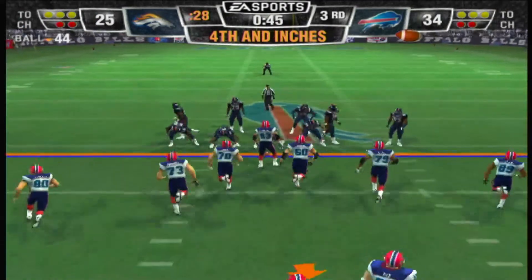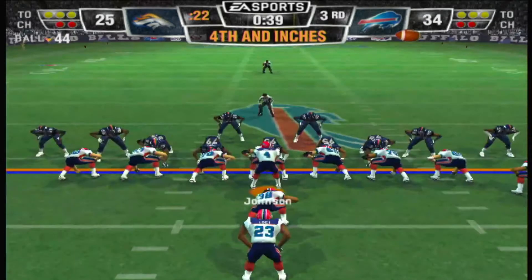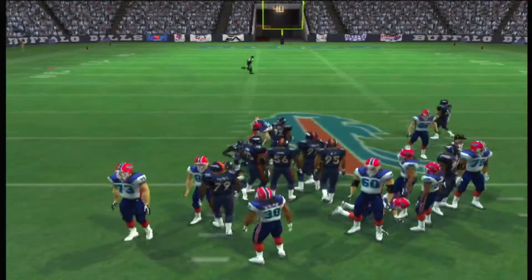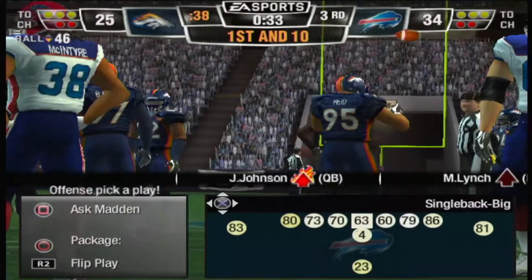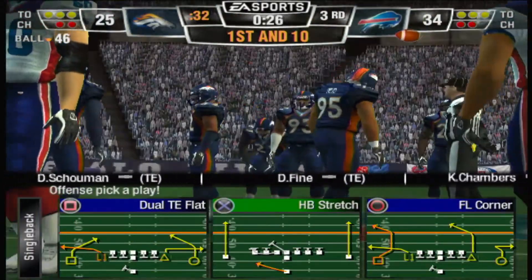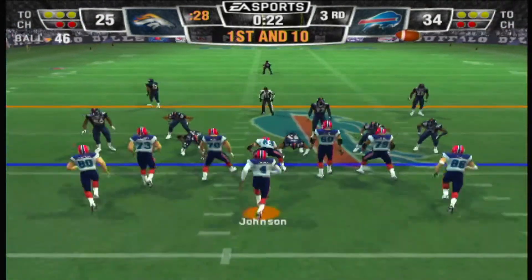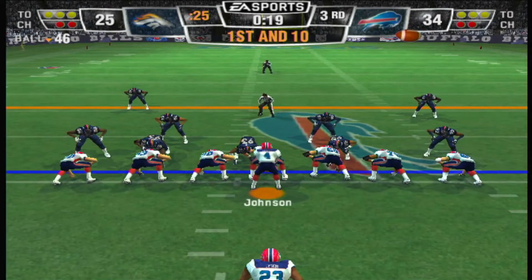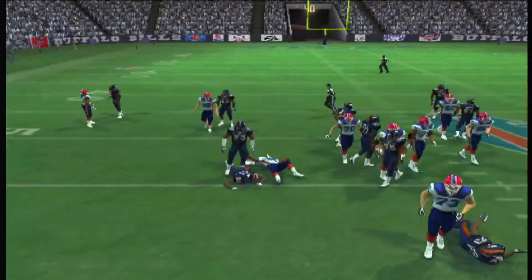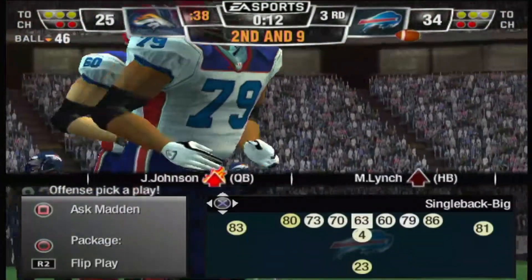Fourth down, less than a yard — this is a surprising call for the coach, this is an obvious punting situation. Johnson gets a couple of carries — that'll be good enough. There aren't too many times you're going to break a quarterback sneak for 40 yards, but you need a couple of yards, you get a couple of yards. First down, ball at the 46-yard line. Single set backfield — just keep hanging with that run. Sooner or later the defense is going to make a mistake and allow a big one to break into the end zone.